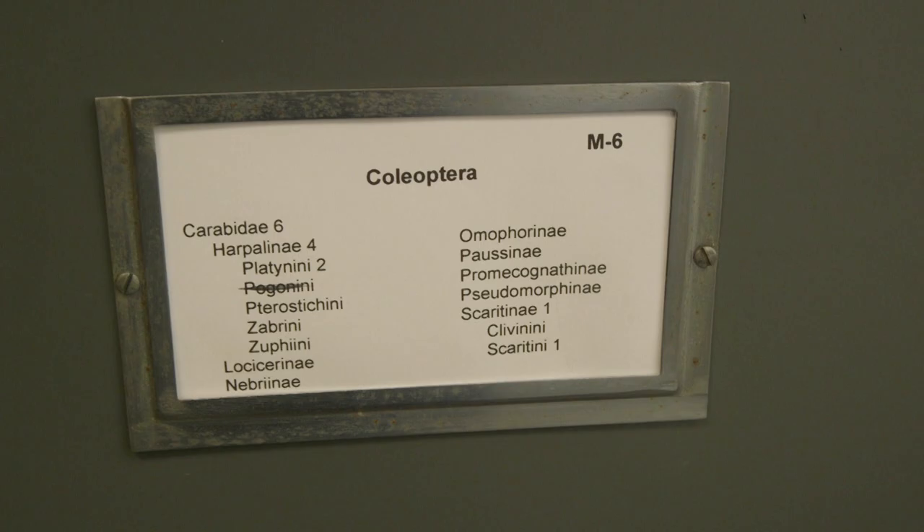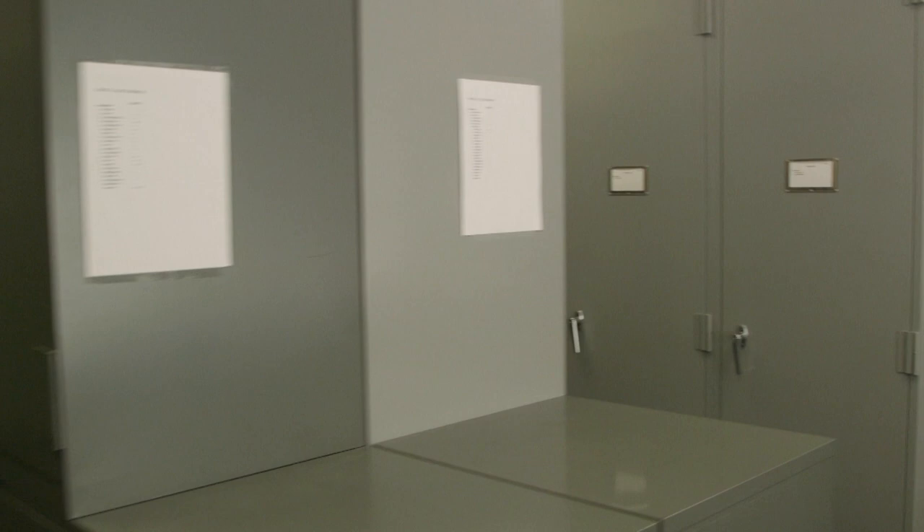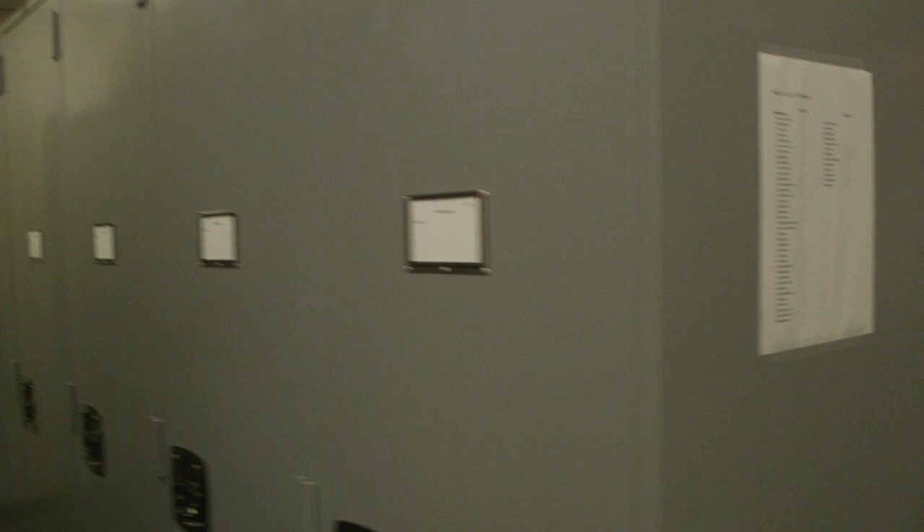Museums just want to be big — collections just want to be big. Now, do we have too many of certain species, or do we have enough? Probably. But there are plenty of examples where we only have one or two specimens of a particular species, and it would be nice to have more.